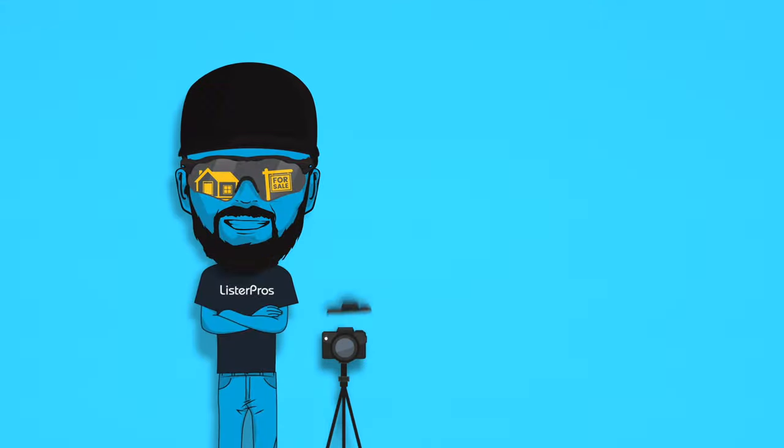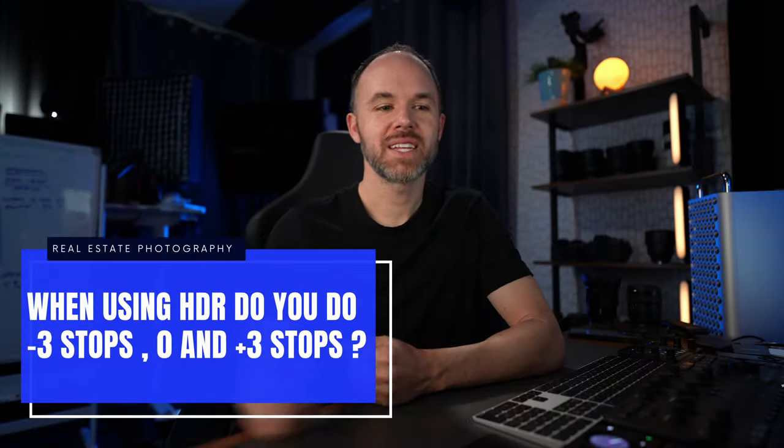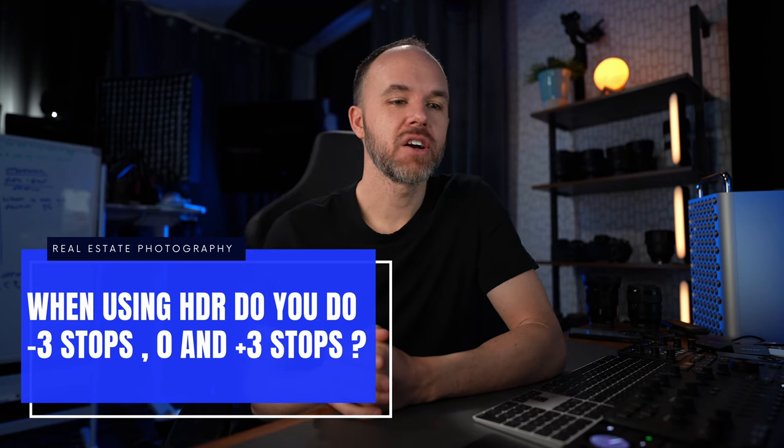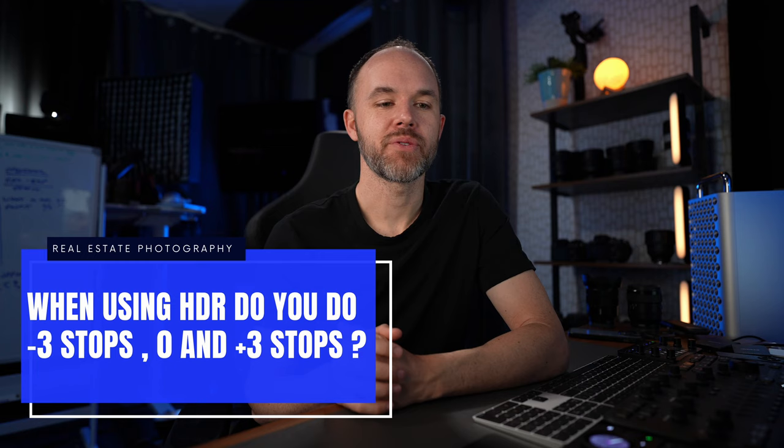Hey guys, Jordan here. Today I'm going to be answering a real estate photography question. Today's question is: when using HDR, do you do negative three, zero, and plus three stops?